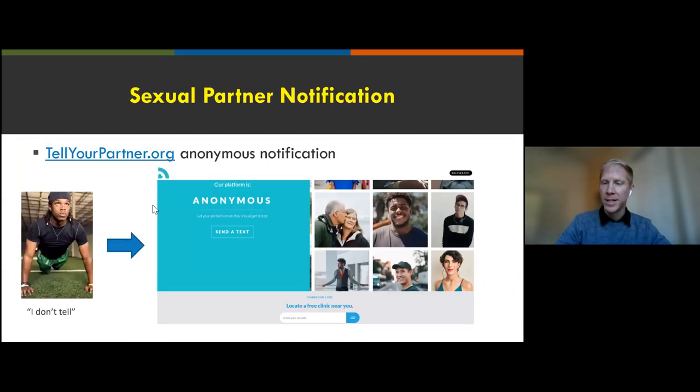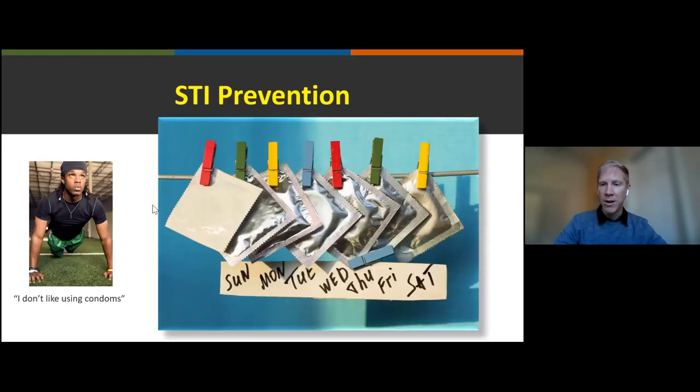Overall, EPT reduces the burden of STIs. Senate Bill 306 expands EPT in the state of California, and there's an entire webinar reviewing those details. If a patient doesn't want to disclose their partners, we can provide the resource tellyourpartner.org to anonymously notify partners so they also get treated. Now we'll dive into prevention of STIs beyond condoms. We need to be realistic — some patients won't wear condoms or may not use them correctly — so we have to meet patients where they are and offer options, including biochemical prevention tools.